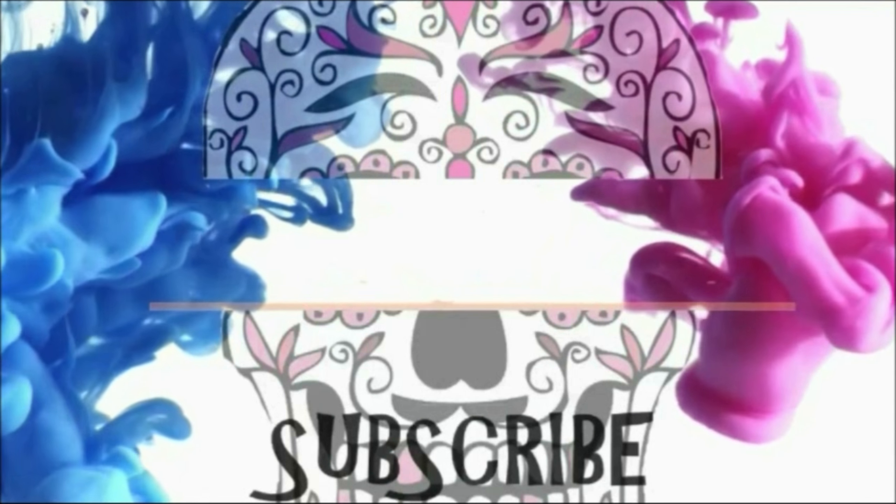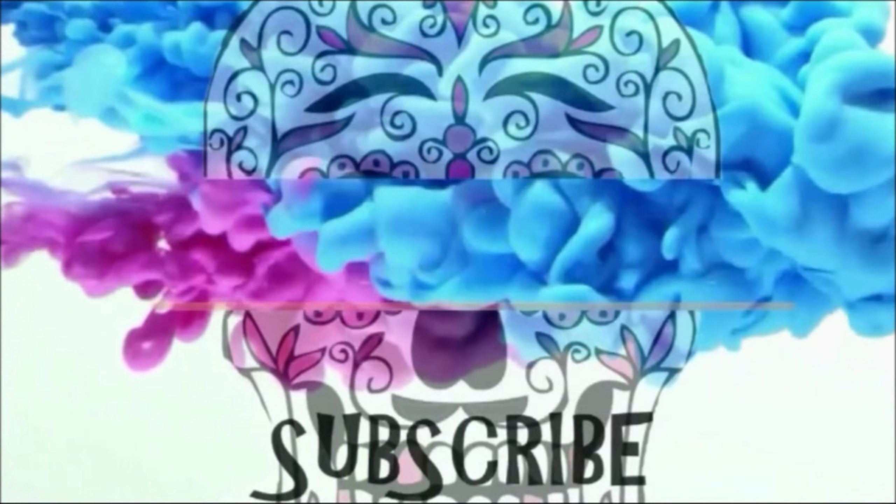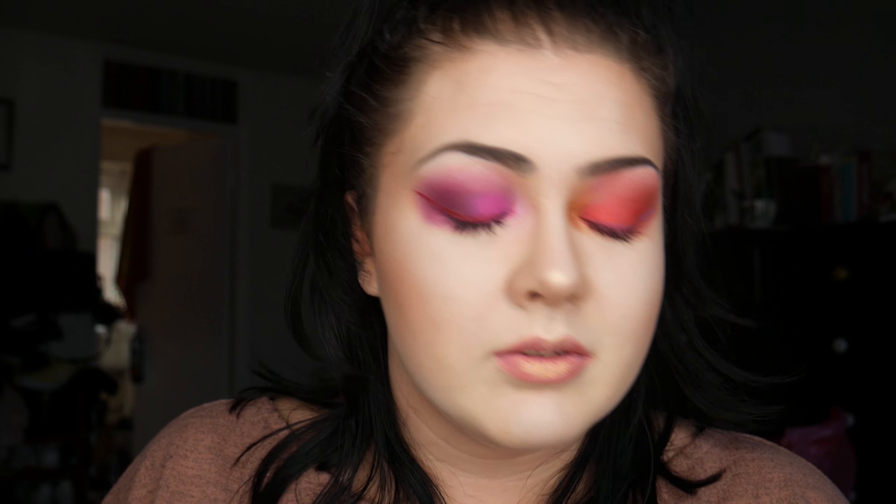Thank you so much for coming and watching today — I really appreciate it. Don't forget to subscribe and I'll see all of you beautiful people in the next one. Bye! I can't stop looking at myself — so vain — but this palette is incredible, it's changed my life.